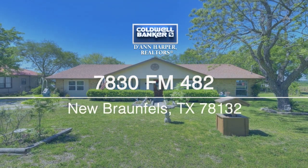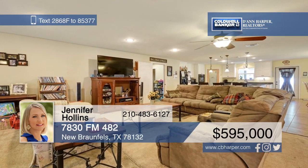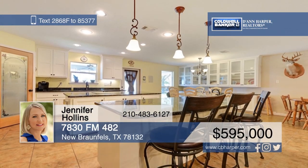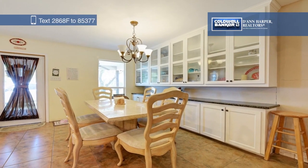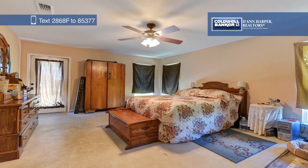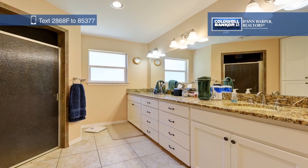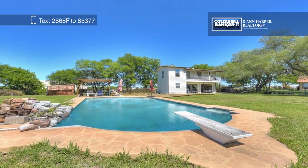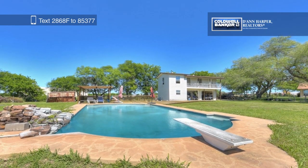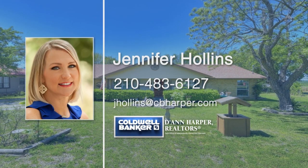Conveniently located just off of I-35, this property is zoned for light industries such as woodworking, auto repair, and storage businesses, and has so much potential. Over 1,200 additional square feet have been added to this home, creating an open-concept kitchen with beautiful cabinets and two huge islands. There are also three bedrooms and two-and-a-half bathrooms. Outside, you'll find a gorgeous pool and a pool house that provides tons of extra storage. Jennifer Hollins has all the details, so give her a call to learn more.